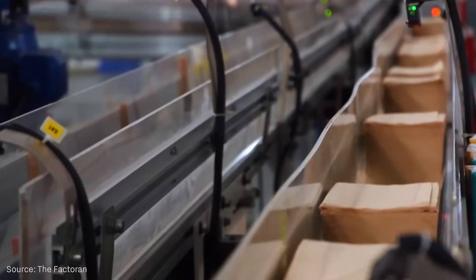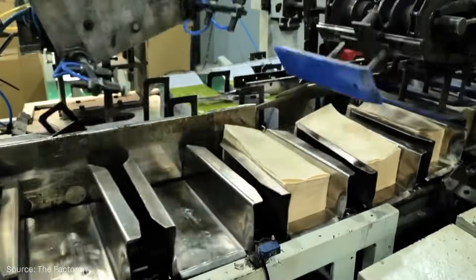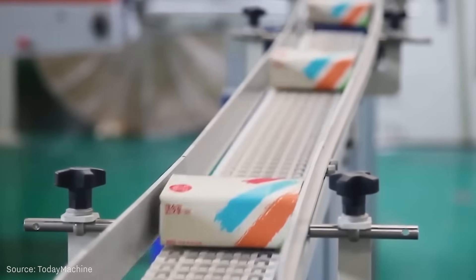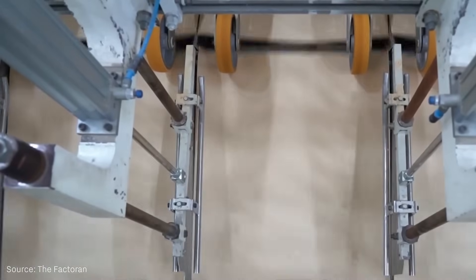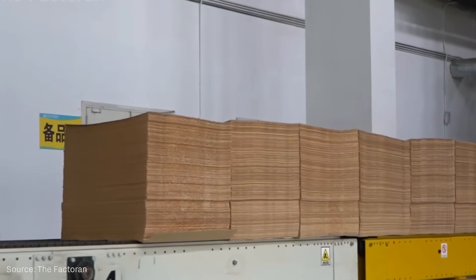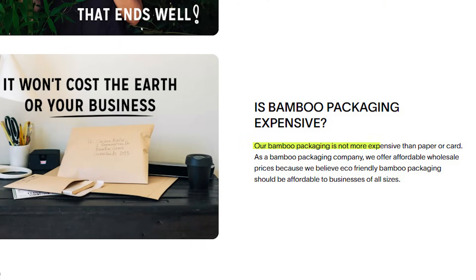Better Packaging Company reports that it produces bamboo paper without bleaching, using soy-based inks and non-toxic adhesives, thus developing packaging that's both recyclable and compostable. The company also emphasizes that its products are not more expensive than comparable paper or cardboard packaging.